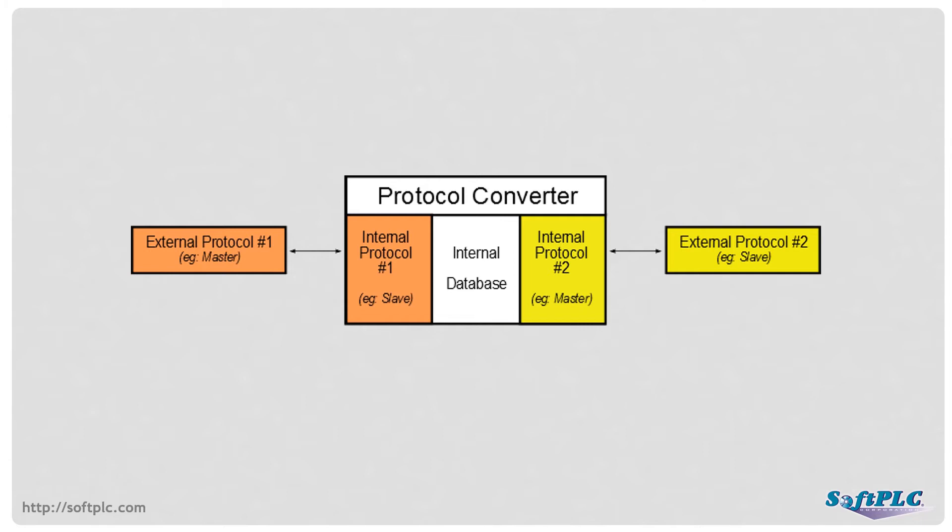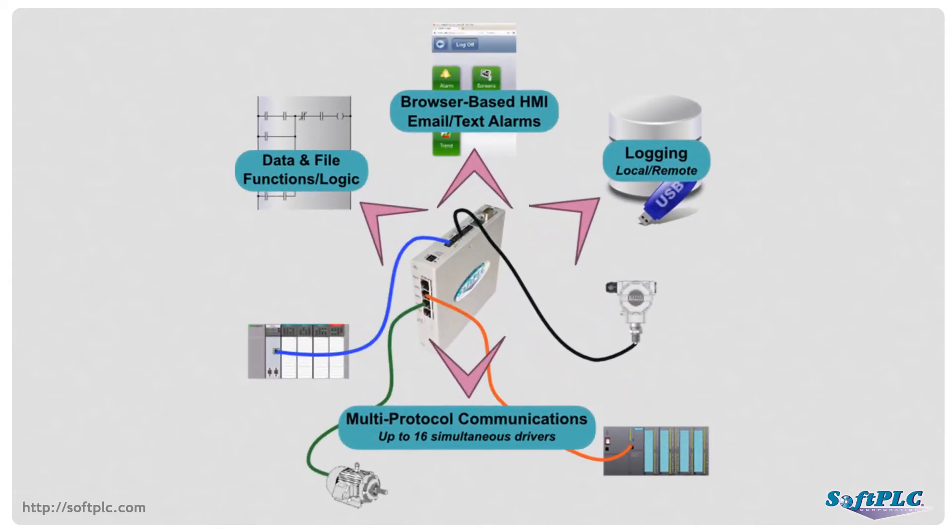Typical protocol converters bridge between two communication networks, and many vendors provide simple protocol converter products. However, unlike open standard networks such as Modbus or Ethernet IP, protocol converters that support the AB Blue Hose protocols of Remote I/O and Data Highway Plus are limited to just a few options, and those have limited functionality. SoftPLC gateways, however, are the best solution for phased migrations — more than just a simple protocol converter. SoftPLC gateways provide network flexibility, virtually unlimited capacity, data management, and much more.